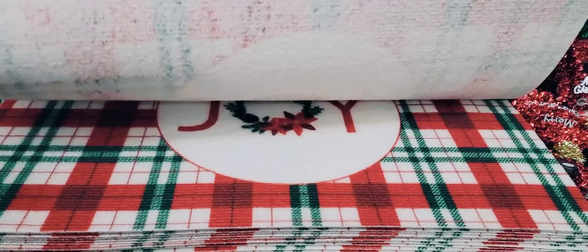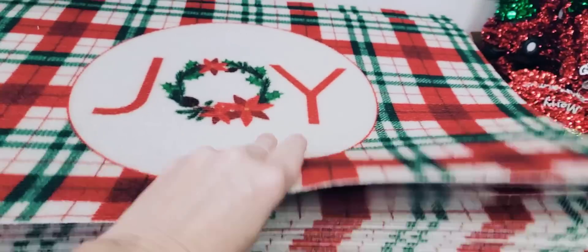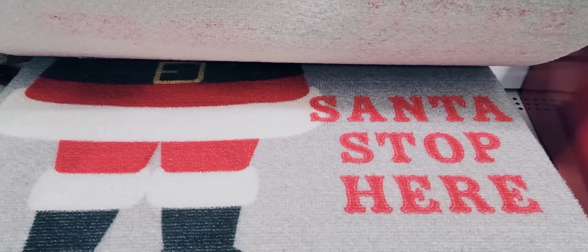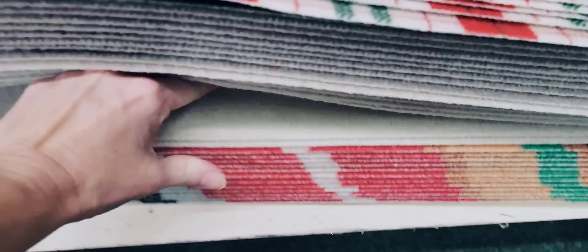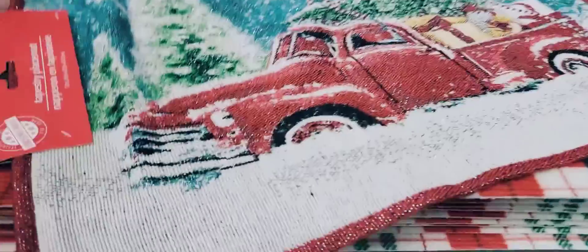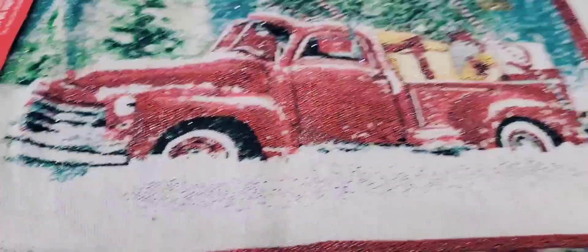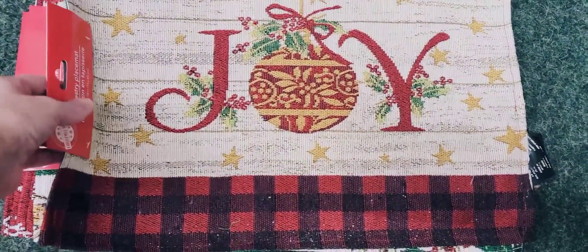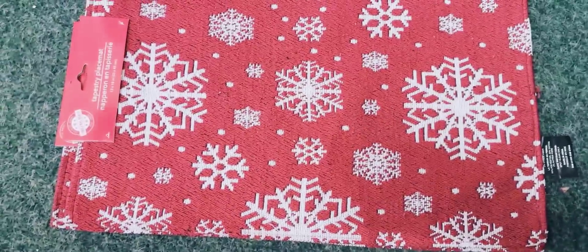Here's some new floor mats by Christmas House — 15.7 by 23.6, 100% polyester. We have Joy, North Pole Trees Farm, Santa Stop Here, Red Truck with Trees and Presents, and the whole Holiday Gang. These are absolutely beautiful. They also have placemats that are 13 by 18 — really easy to make throw pillows or a table runner with. You have the truck, Joy, Poinsettias, and the Snowflakes — my favorite.